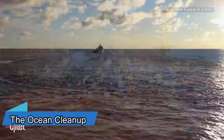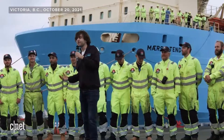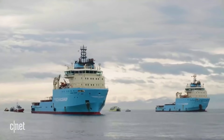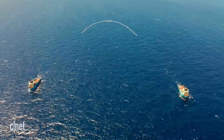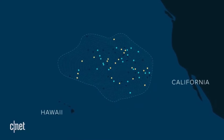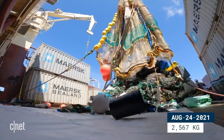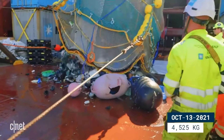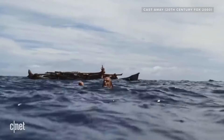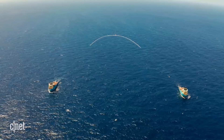Did you know that there are millions of tons of plastic pollution floating in our oceans, harming marine life and ecosystems? The Ocean Cleanup is a non-profit organization that is developing and scaling technologies to rid the oceans of plastic. Their main solution is a floating device that uses the natural forces of ocean currents to catch and concentrate the plastic, which is then collected and recycled. The Ocean Cleanup aims to clean up 90% of floating ocean plastic, and the annual economic costs due to marine plastic are estimated to be between $6–$19 billion USD.